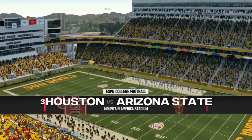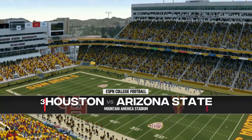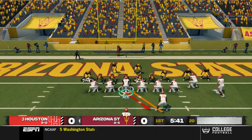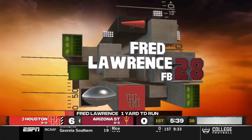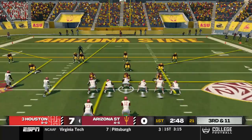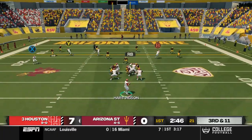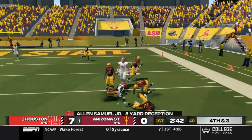Second leg of the doubleheader, going up against Arizona State on the road — a couple of road games back-to-back. First drive for us on third and goal from the one — big Fred Lawrence, the fullback, is going to take it in from one yard out, going to make it 7-0 early. Uwe Ale out for a drive with a little — got the wind knocked out of him.